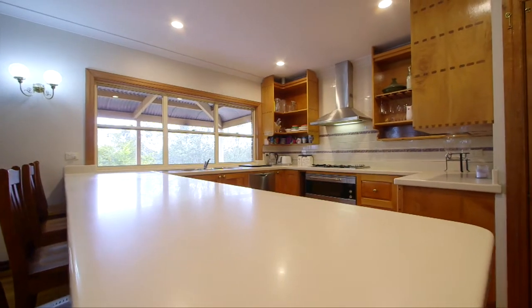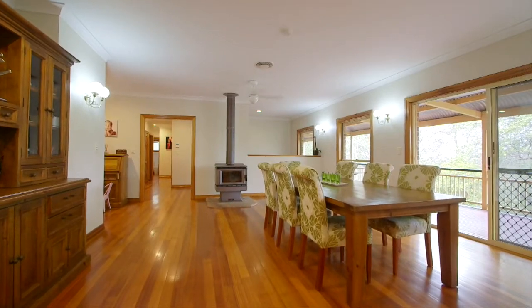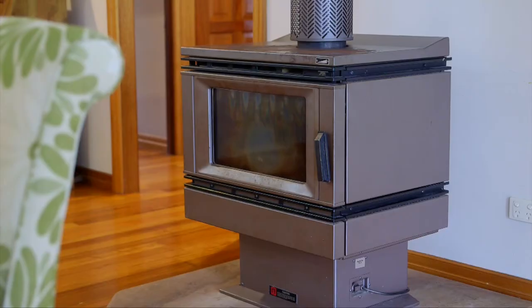The open plan kitchen has handmade cabinetry and quality stainless steel appliances, flowing into the dining area where the fireplace is the perfect backdrop for a warm winter's night in.